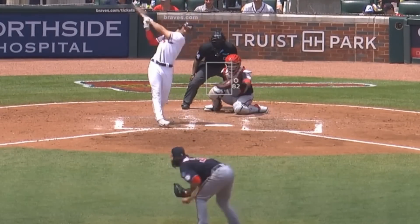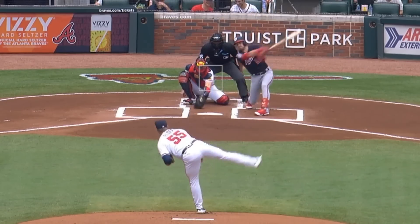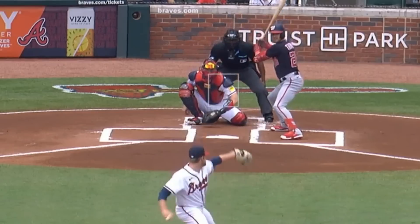Trevor Williams had these filthy sliders on his way to 6 strikeouts in 5 innings, giving up only 2 runs. He faced Bryce Elder, who only had 1 strikeout in 5-1/3 innings and gave up 5 runs. He did have this slider, but I start to wonder whether the league has caught up to him.